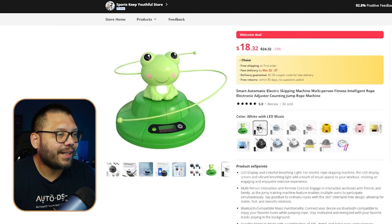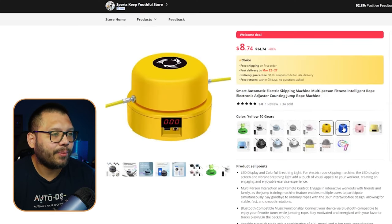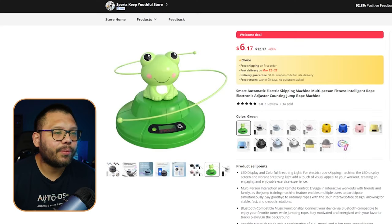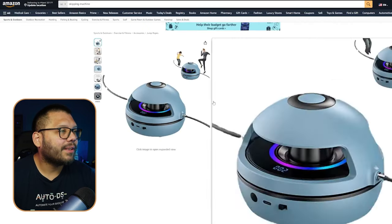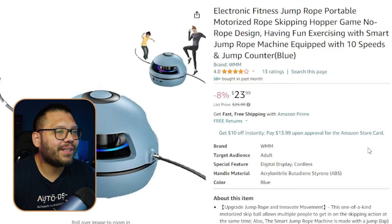Also, in case you didn't notice, it has a few different variations — more mature designs and some that are more captivating for kids. On Amazon, we can see pretty much the exact same product running for $23.99.